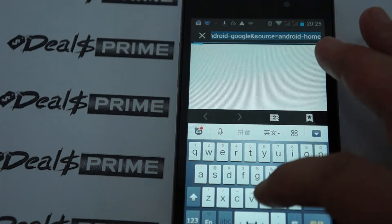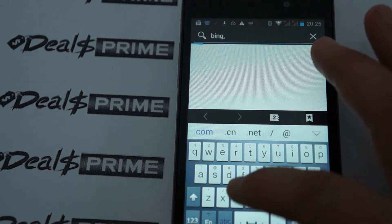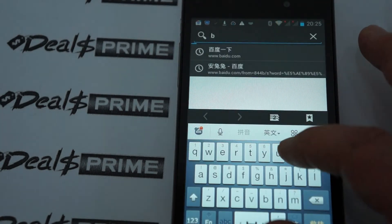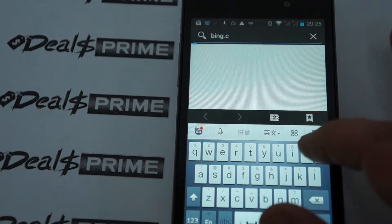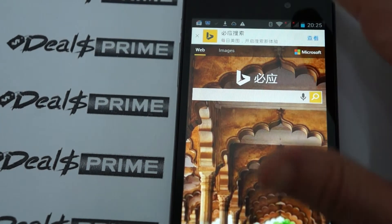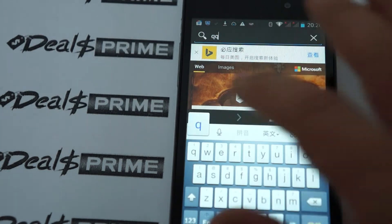Now let's do some web browsing to show this phone in action. Earlier we were trying to do a review on the People P9 — it's a Rockchip RK3288 CPU running at 1.8GHz — but the WiFi just wasn't loading. Here we can see the WiFi is loading nice and quick, and I'm really happy with that.